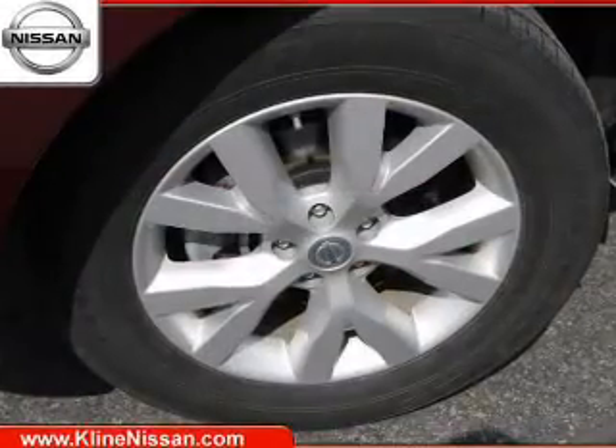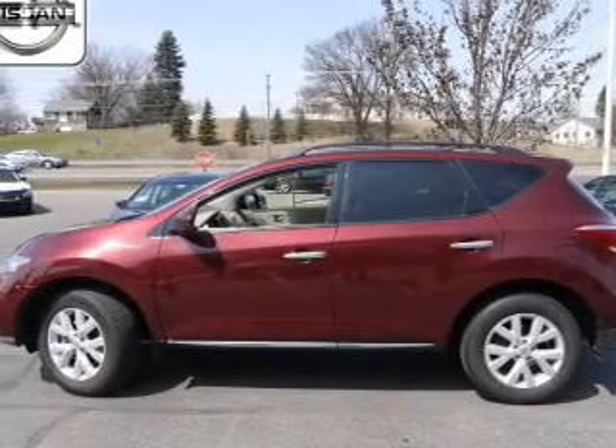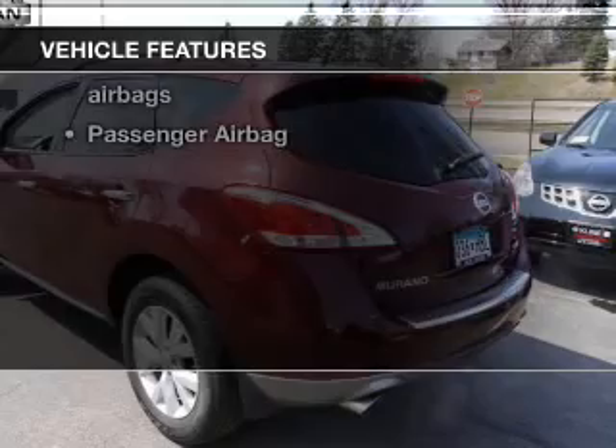Anti-lock brakes help you bring your vehicle to a safe stop. Heated seats come for you on cold winter days, and memory settings make for a more comfortable ride. With these notable features, you won't want to miss out on the opportunity to own this amazing ride.